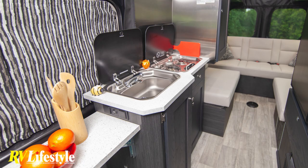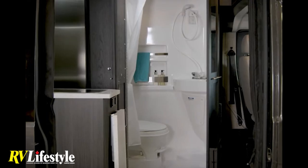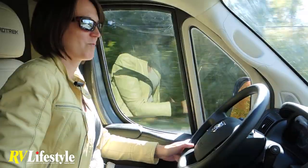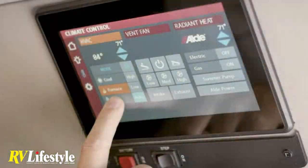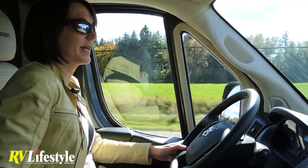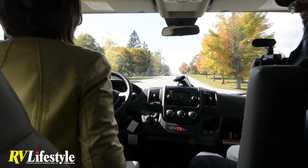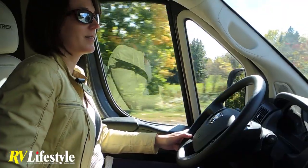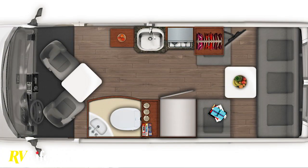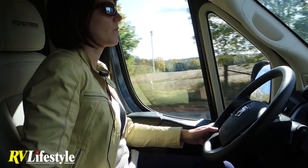We haven't started manufacturing them yet, but it's about a 90 to 120 day lead time right now if an order is placed. Winter's coming up and with the borders closed you can't go all that far, so if you place an order in the next few weeks or couple of months, you're essentially looking at having the vehicle in your hands in the spring — exactly what we're hoping for, to get it into RV season in 2021. The other Road Trek models are already on dealer lots and available, so it's only this brand new Slumber that would have a lead time.